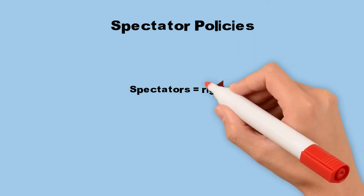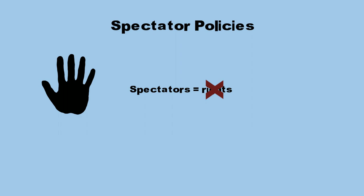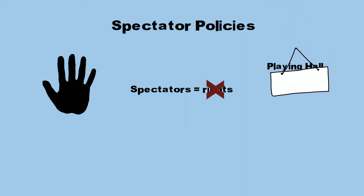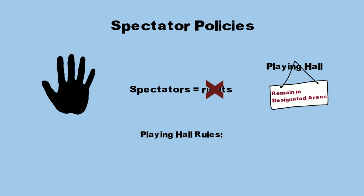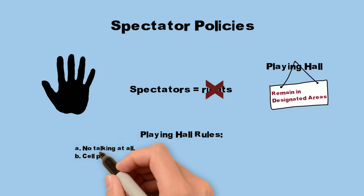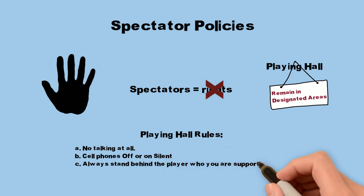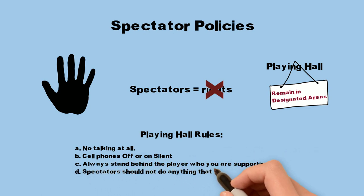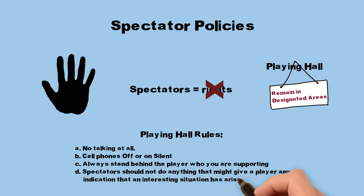Spectator policies: in U.S. Chess events, spectators have zero rights. In other words, if a tournament official or a player asks that a spectator move away from the board or out of the room, the spectator must do so or risk further penalty. Whenever spectators are allowed in the playing hall, they must remain in the designated areas. If the tournament director (TD) allows spectators in the playing hall, they must observe these simple rules: no talking at all, cell phones off or on silent, always stand so the player you are supporting cannot see you observing their board, and do not do anything that might give a player any indication that an interesting situation has arisen on their board.